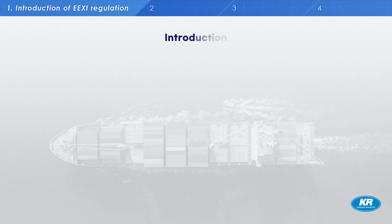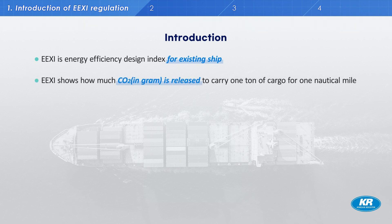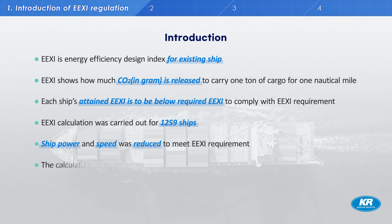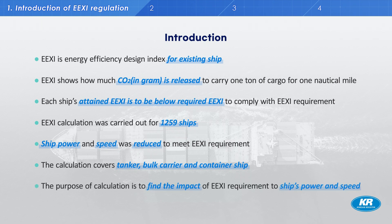EEXI is the Energy Efficient Design Index for existing ships and determines how much CO2 in grams is released to carry one ton of cargo for one nautical mile. Each ship's actual EEXI must be below the required EEXI to comply. We have carried out EEXI calculations for 1,259 ship types of tankers, bulkers, and container ships to fully understand the impact of meeting the EEXI requirement on a ship's power and speed.